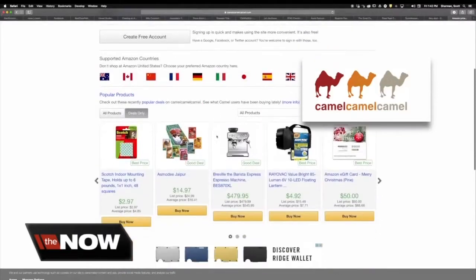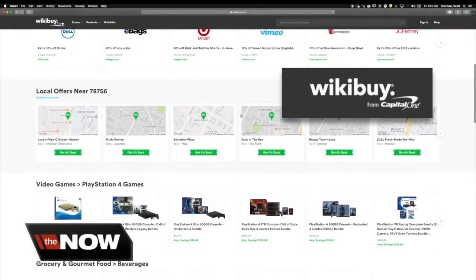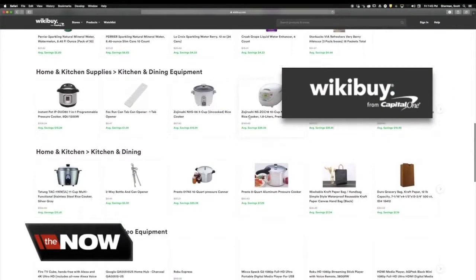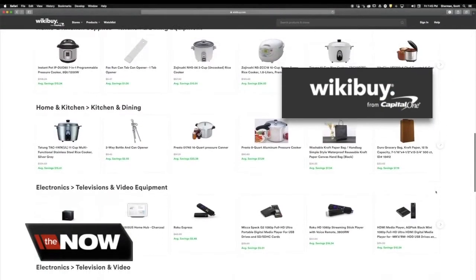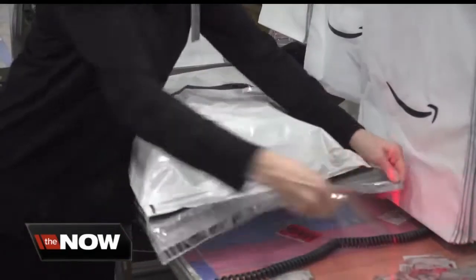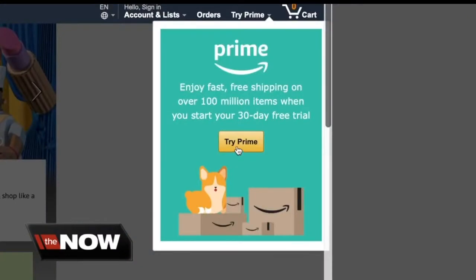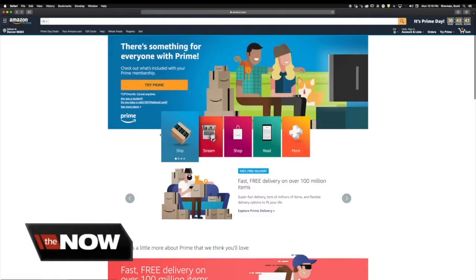You want to definitely do some price comparisons and figure out if it actually is a good deal. Thanks to web browsers like Camel Camel Camel, price comparing has never been made easier. The latest one by Capital One is called Wikibuy — it automatically makes an online search for any product you are currently viewing and looks for a better price. You also need to think before you buy, because even the cheapest item isn't a good deal if it's not something you need.